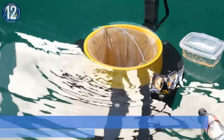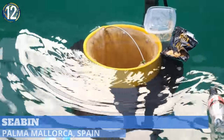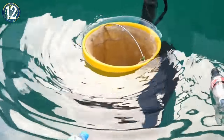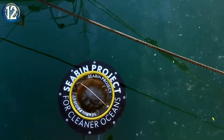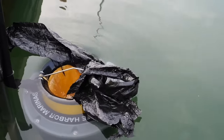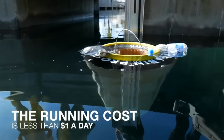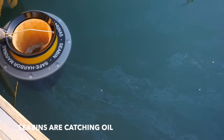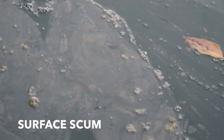Number 12. The sea bin is a trash skimmer designed to be installed in any body of water with proper surfaces and a tranquil environment. Skimming the water's surface, the sea bin acts like a floating trash bin. Water moves into a catch bag inside the sea bin using a submersible water pump. Then clean water is pumped back into the marina, leaving debris and litter behind. The sea bin can also absorb petroleum-based surface oils and detergent predominant in most marinas around the world.